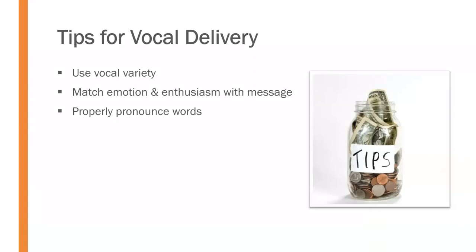We ought to be careful to properly pronounce words. If we can't pronounce a word, replace it with something we can, or practice it in advance. We also need to properly articulate our words — use our mouths to form words more crisply so they're easier to understand.